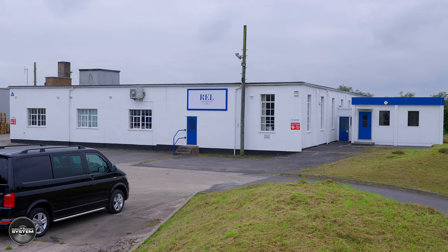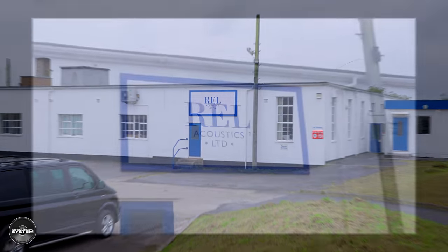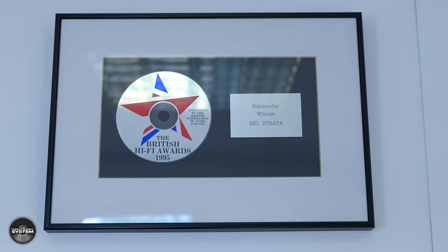Hello and welcome to the channel. A few weeks ago I traveled down to Bridgend in Wales to go and see REL Acoustics at their famous UK HQ factory, where it all started several decades ago. This building is steeped in a lot of history for subwoofers and more. And if you have owned any of the legacy REL subwoofers at any time in the last 20 odd years, there is a good chance it was built here.